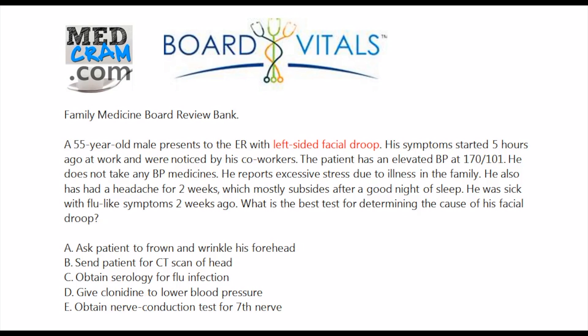What's the best test for determining the cause of his facial droop? You're tempted to get a CT scan of the head, but you've got to think about cost-effective measures that give the most accurate diagnosis. We said that a central stroke in the cerebral cortex would never cause loss of muscle function in the upper division of the facial nerve, because the upper division bilaterally has bilateral inputs. So CT scan is probably not the next best step. Obtaining serology for flu infection is probably not it either, as flu does not cause these types of problems. Clonidine is not a great medication to give acutely to lower blood pressure — better options like labetalol or hydralazine would work more quickly.